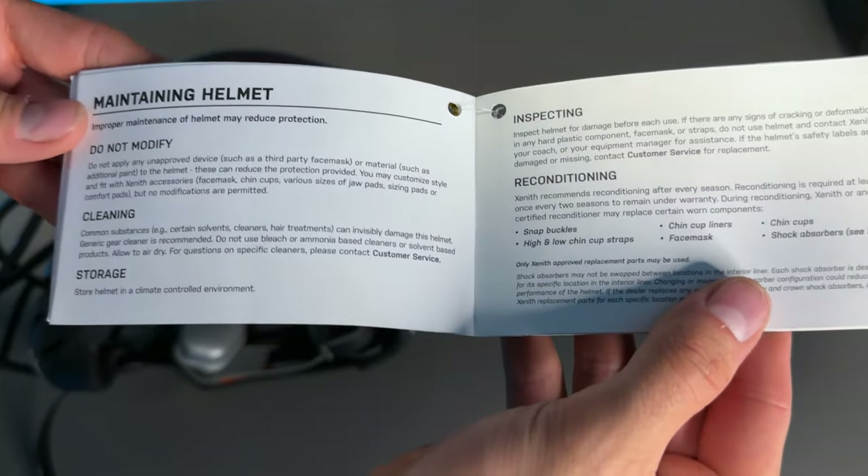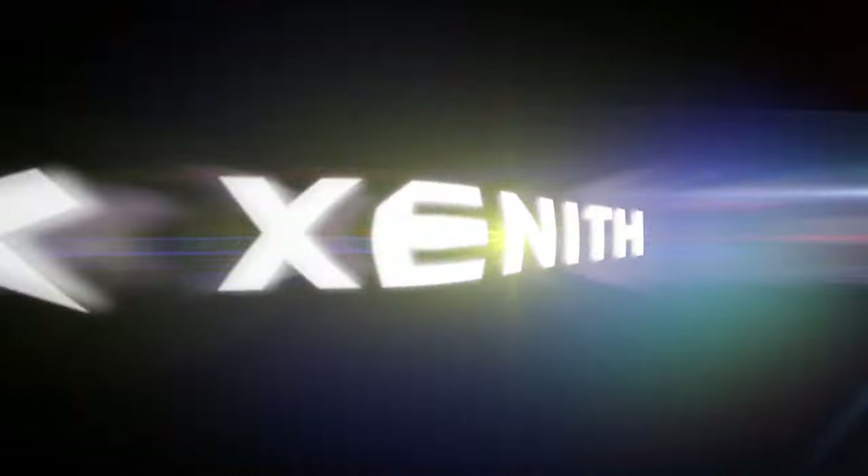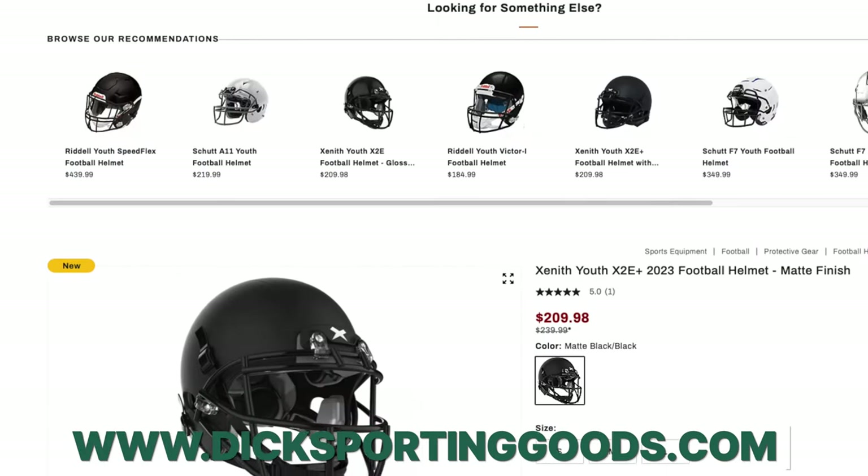A helmet can be recertified twice, which means a helmet can last you up to 10 years, but sometimes a parent still doesn't trust that. Now, before we go any further in this video, we do want to say this video is sponsored by Zenith. They did send us this helmet. And if you do want to pick up the X2E for yourself, it's available nationwide at Dick's Sporting Goods, and you can also pick it up online. We'll leave links down below.